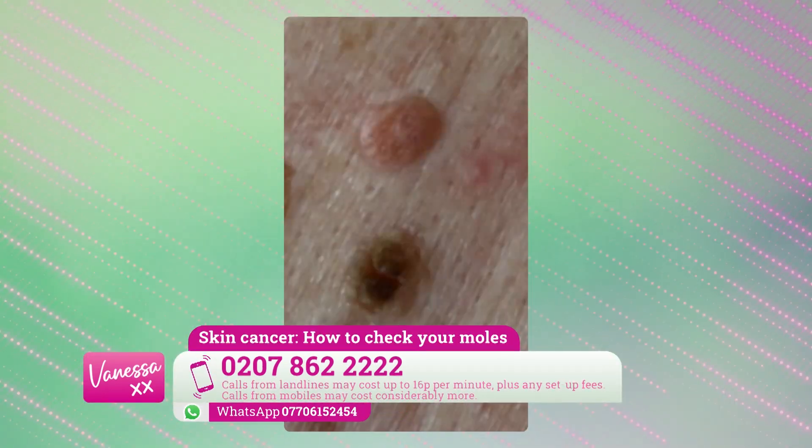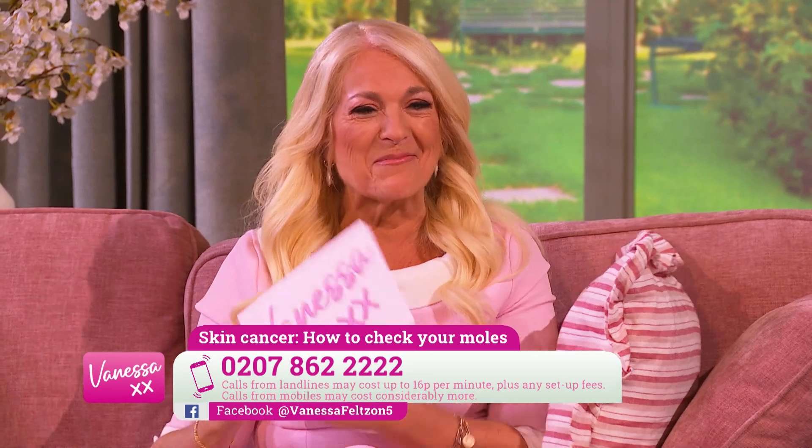What's the difference between a black mole and a brown mole? The one beneath, which was textured with different pigment, was a seborrheic keratosis — probably the commonest thing I see in clinic. They can have lots of different shapes, sizes, and appearances. They look like someone has stuck them onto your back, and they have a warty texture.